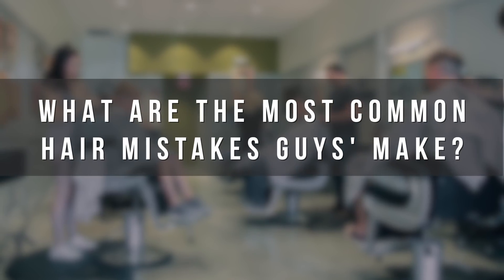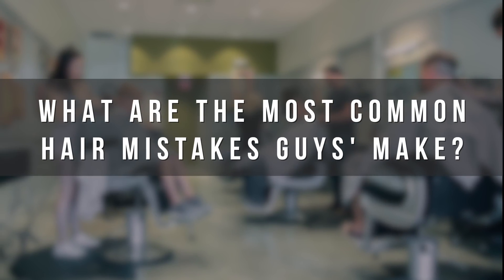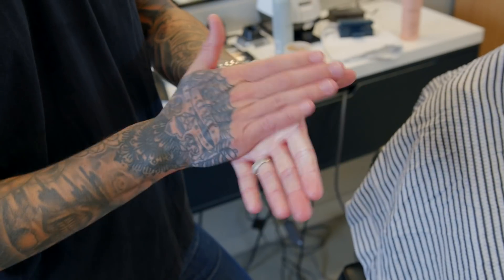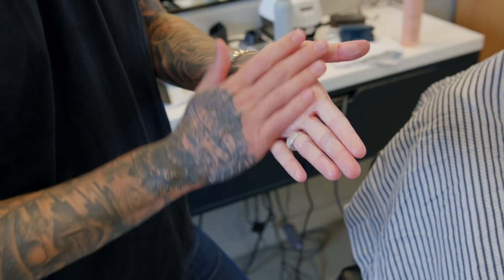What do you think are the most common mistakes guys typically make with their hair? I think a common mistake is too much product. I see that a lot — when guys come into my chair their hair is caked on with product. If you blow your hair dry or do a really good towel dry, the amount of product needed is like the size of a nickel, and if you emulsify it really well in your hand, mix it together and add it to the hair evenly, you really don't need a lot of product.